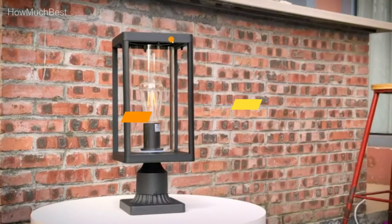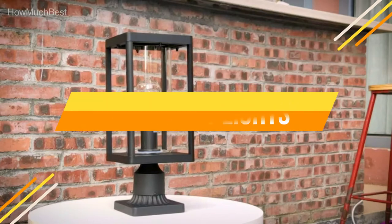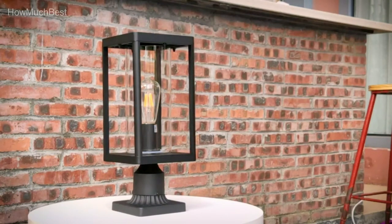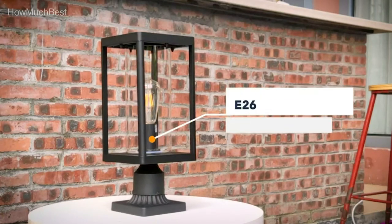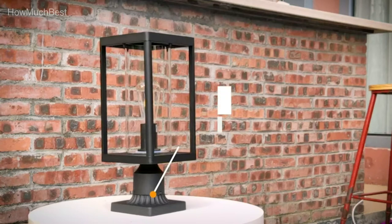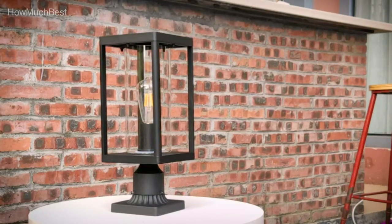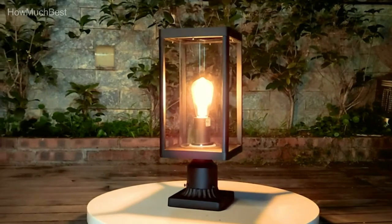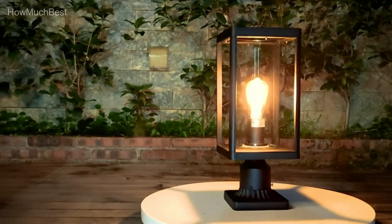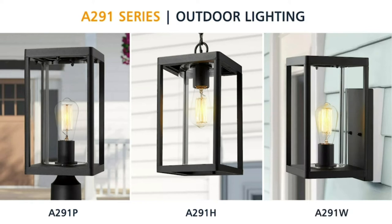In this video, we are going to show you the top 5 best post lights in the marketplaces. We have selected them based on their quality, performance, and price. We've done sufficient research to find them out. If you are trying to find out which post light is the best, here is the video for you. Stay with the video till the last — after watching, you can simply pick the right one. Check the description for links to find out the price of the items included in this video. So, let's start.